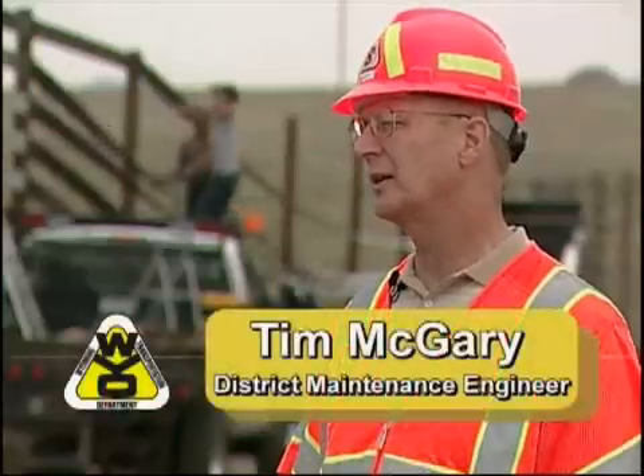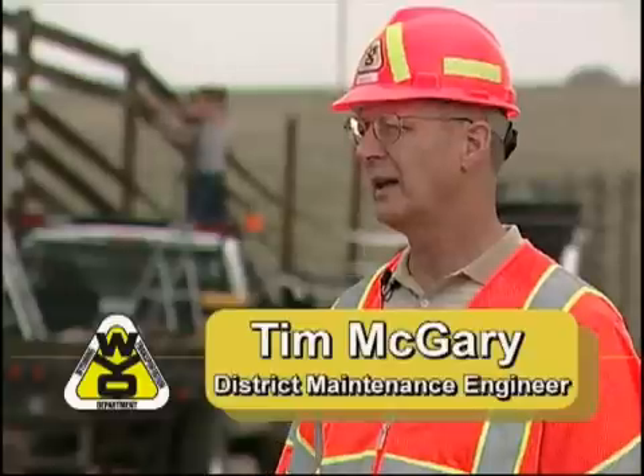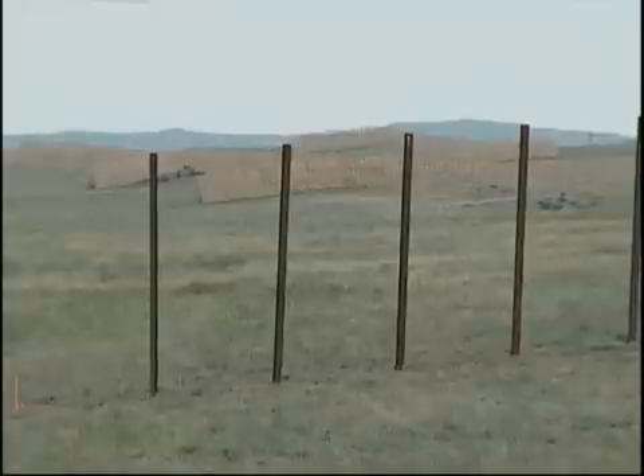We'll have the perma-rail, the vertical wood fence that we kind of put together, and then the old conventional fence all right here together, and hopefully this winter we'll get some good data. The perma-rail fence uses metal posts and plastic rails. It's more expensive to build, but the maintenance costs are expected to be much lower.